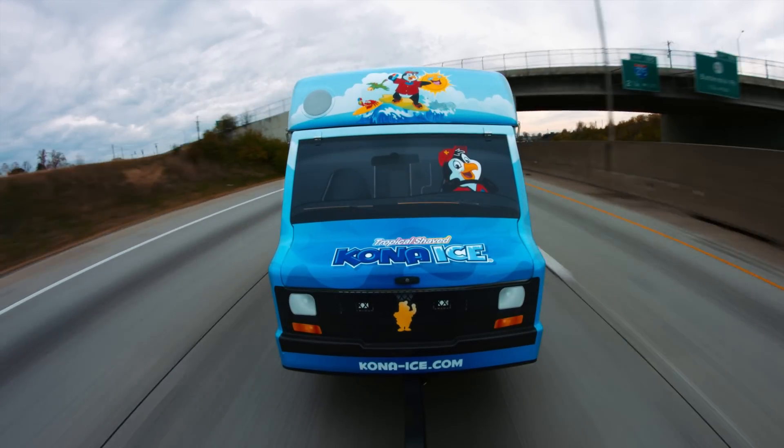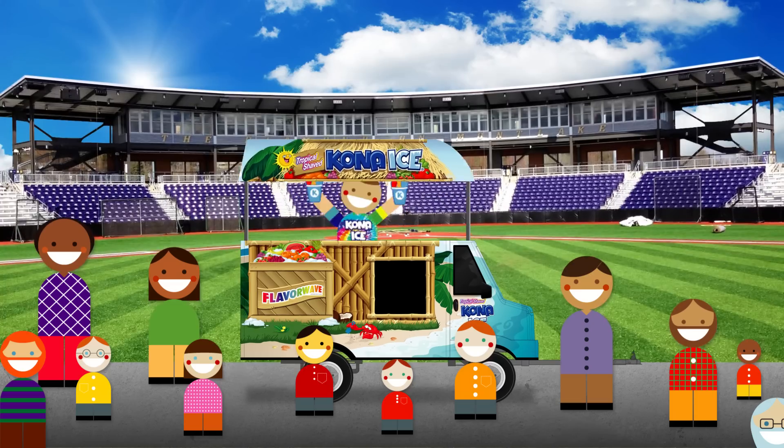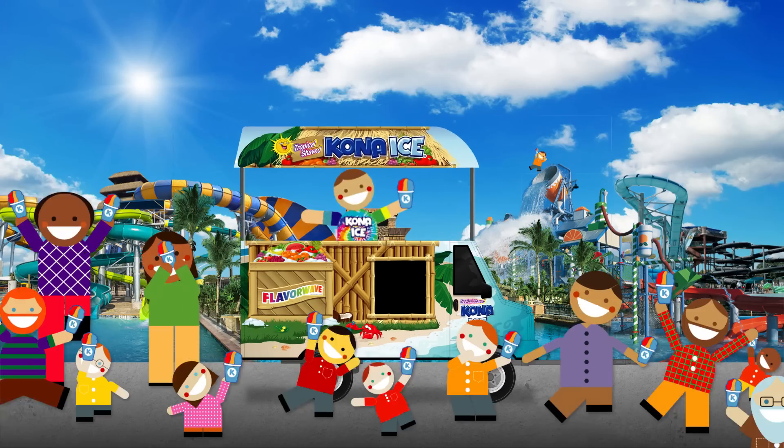It's designed to look just like the truck and have the same great experience we've all come to know and love. Perfect for venues such as zoos, minor league ball fields, and water parks.